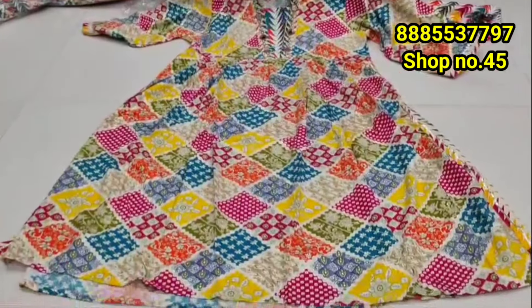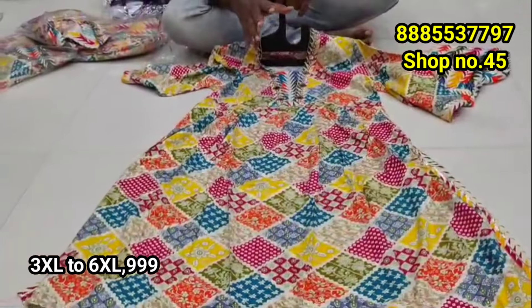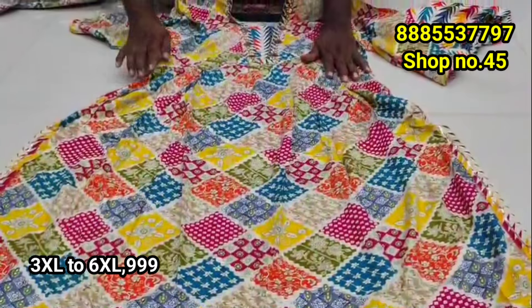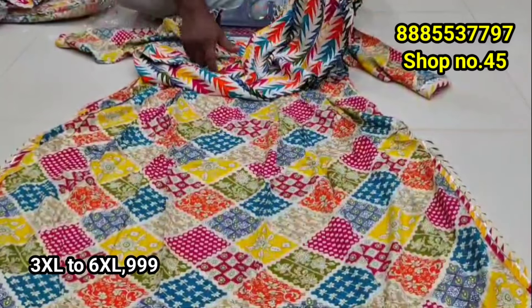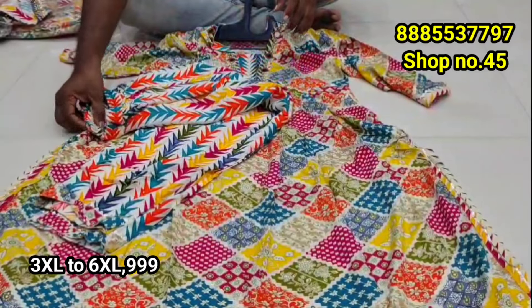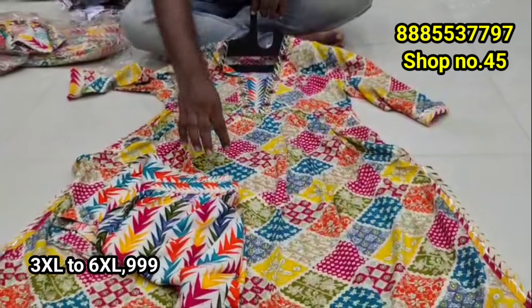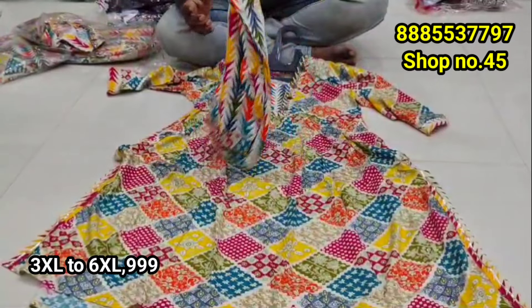It has a V-neck model with a color style and an anarkali cut design. It has a Naira cut two-piece set with a different designer piece. It has two sides with a nice Naira cut and heavy quality. It has a different and comfortable pant style with edge detailing on both sides. The two-piece set pant goes to full size — 3XL, 4XL, and 5XL.